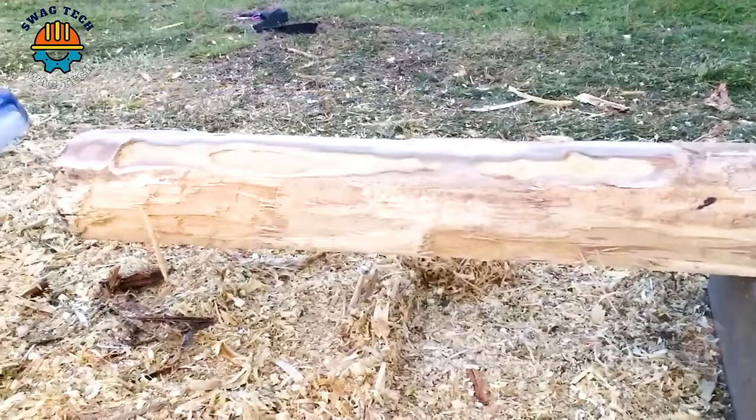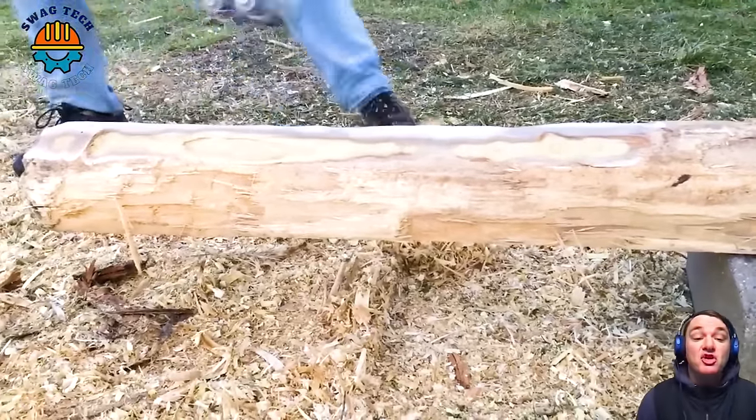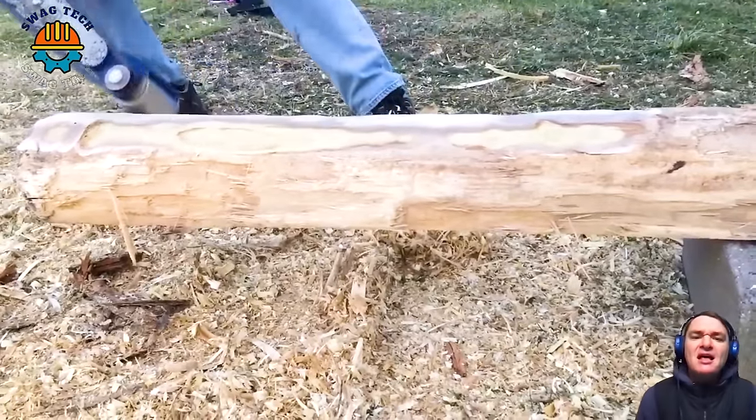With its innovative design and ease of use, this advanced wood smoothing machine can process approximately 15-20 linear feet of logs per minute.